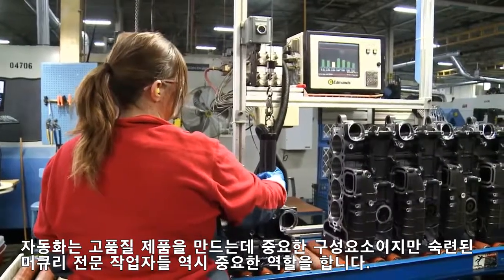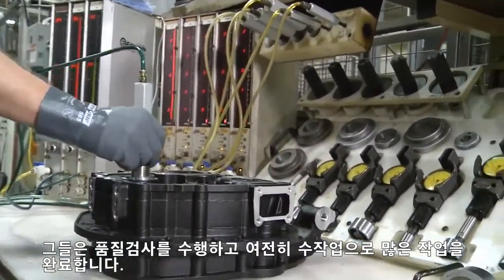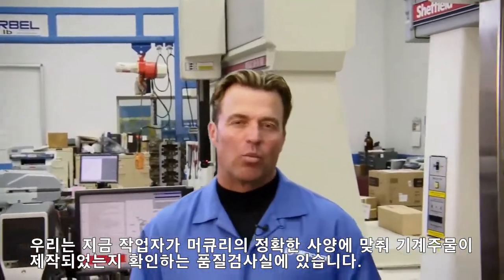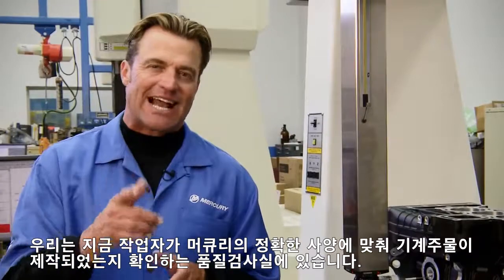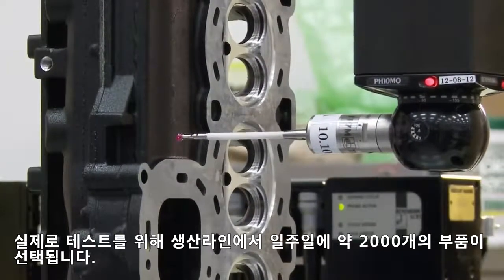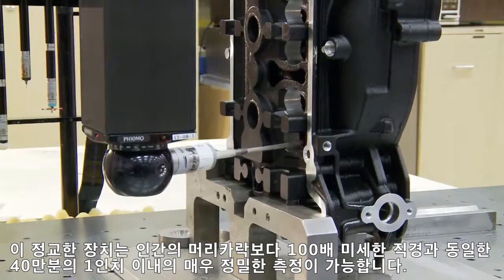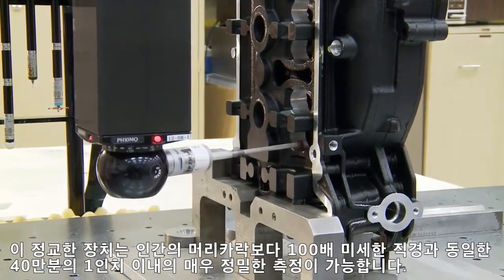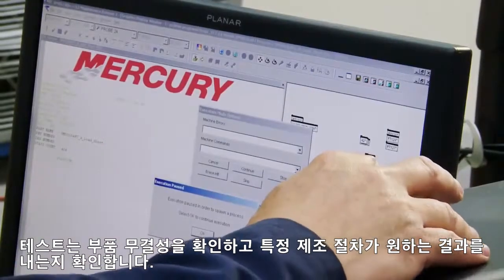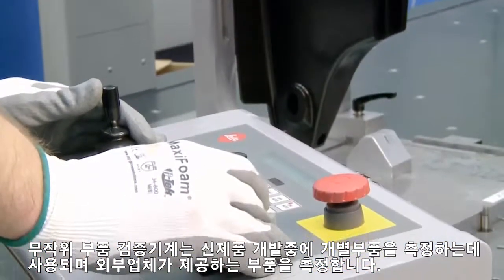While automation is an important component of building quality products, members of the Mercury manufacturing team also play a major role. Mercury employees on the manufacturing floor program the machines, perform quality checks, and still complete many jobs by hand. We are in the quality audit lab where Mercury engineers ensure that machined castings are built to Mercury's exact specifications. Technicians use a coordinate measuring machine to take hundreds of measurements for each part. About 2,000 parts per week are selected from the production line for testing here. These sophisticated devices are capable of incredibly precise measurements to within 40 millionths of an inch — equal to a diameter 100 times finer than a human hair. Testing confirms part integrity and ensures that a specific manufacturing procedure is producing the desired result. In addition to random part verification, machines are used to measure individual components during new product development, and they measure parts supplied by outside manufacturers.